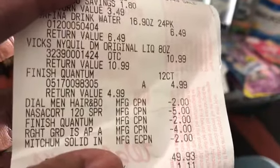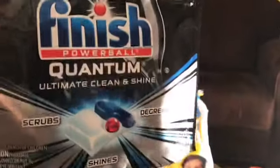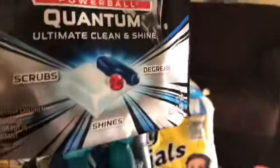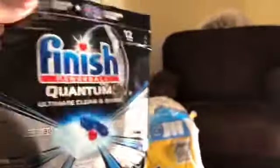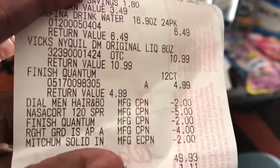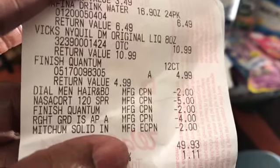And Finish Quantum — this is the Finish Quantum, it's just got 12 tabs in here. I had a $2.00 off coupon, so I got it for $2.99.